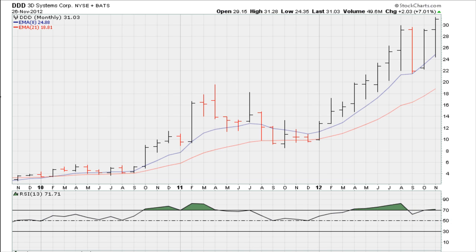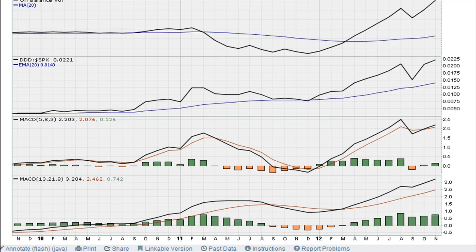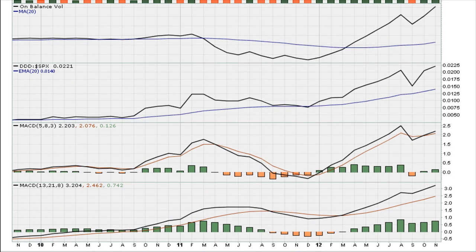You can see that the RSI was also breaking out, moving above 69.10, which is one of our minimum requirements. Also at the time, the MACDs were breaking out to three-year highs and had already broken out to three-year highs on the other MACD time frame, and then there was another fresh crossover. So on the monthly, everything looked good.